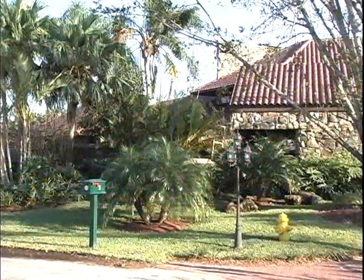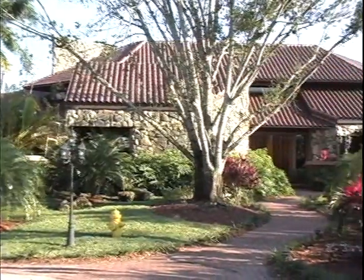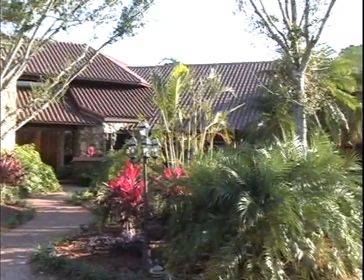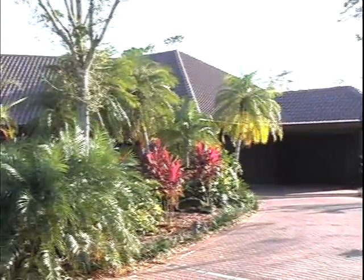Welcome to Number 5 Rabbit's Run, a remarkable home tucked away in a sheltered cul-de-sac in a desirable corner of the renowned PGA Resort Community, bordered by no less than five of the county's most coveted golf courses.